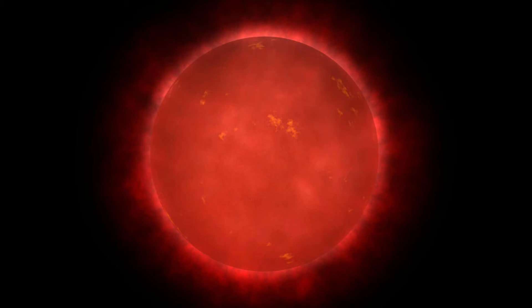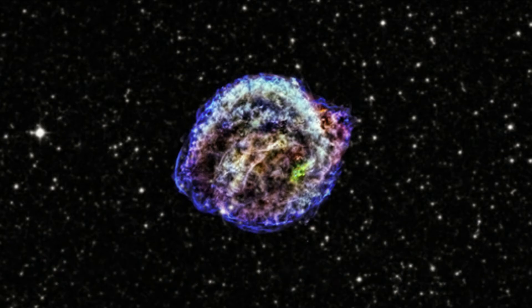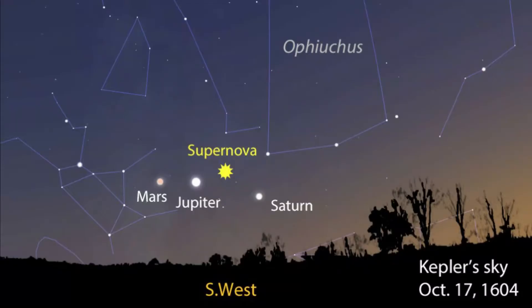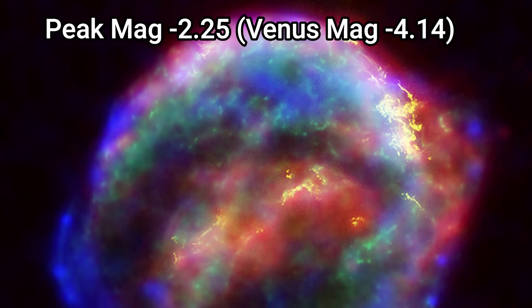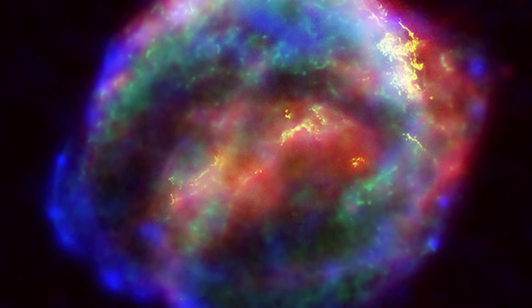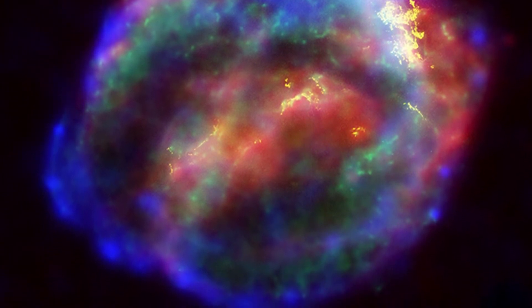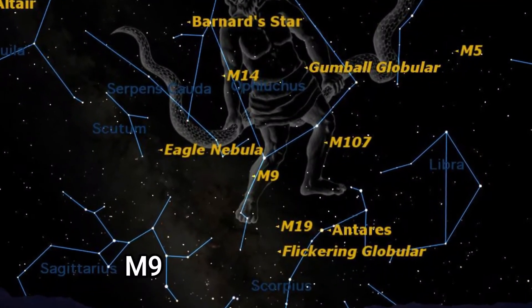Kepler's Supernova, SN 1604, is the remnant of a supernova observed in October 1604 by the German mathematician and astronomer Johannes Kepler. He observed it initially in Prague on October 17th that year and tracked it for an entire year. The supernova occurred 20,000 light years from Earth, reached a peak magnitude of minus 2.25 to minus 2.5, was brighter than all the stars and planets in the sky, could be seen for several weeks, and is the most recent supernova in our Milky Way galaxy visible to the naked eye.